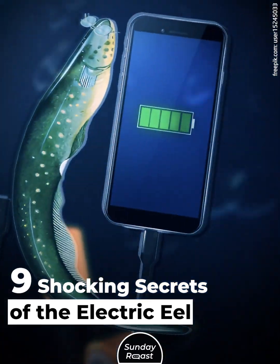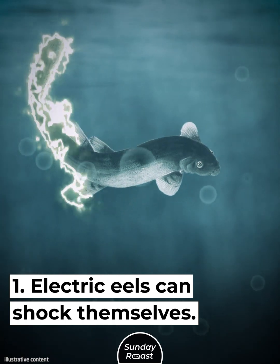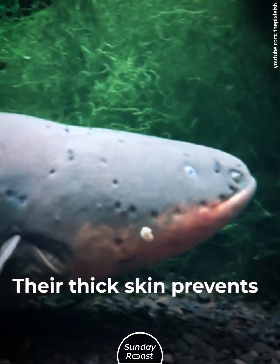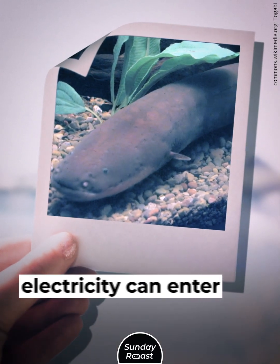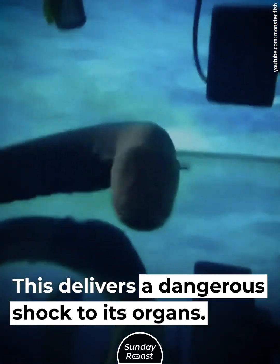Nine Shocking Secrets of the Electric Eel. Secret 1: Electric eels can shock themselves. Electric eels are normally well-insulated — their thick skin prevents electric shock damage. But if an eel suffers an injury, electricity can enter its body, delivering a dangerous shock to its organs.